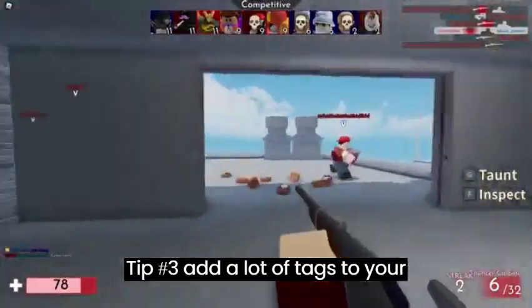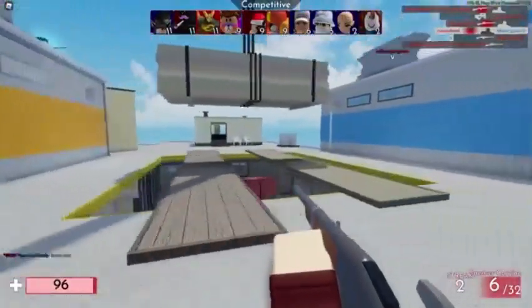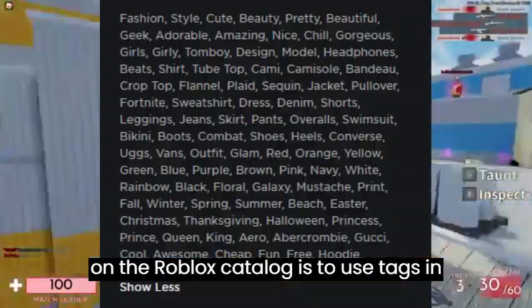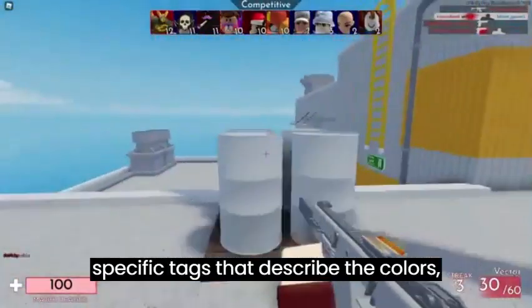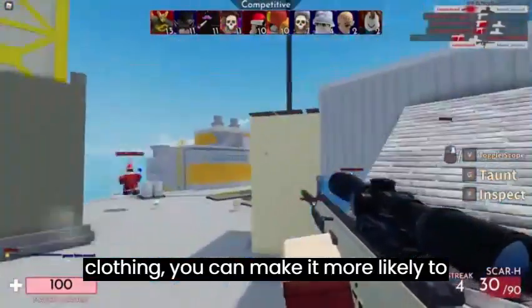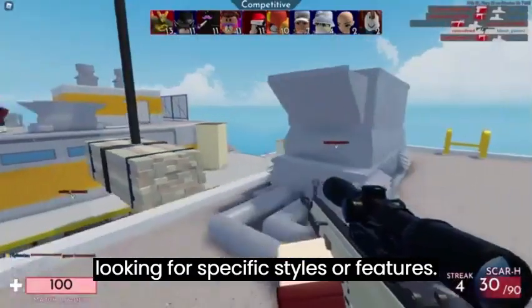Tip number three: add a lot of tags to your clothing's description. One way to increase the visibility of your clothing on the Roblox catalog is to use tags in your item's description. By adding specific tags that describe the colors, design, brand, and other details of your clothing, you can make it more likely to appear in search results when someone is looking for specific styles or features.